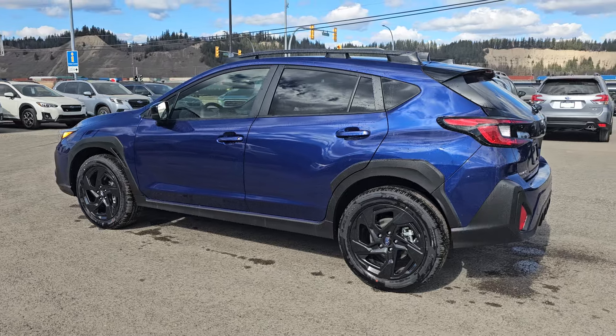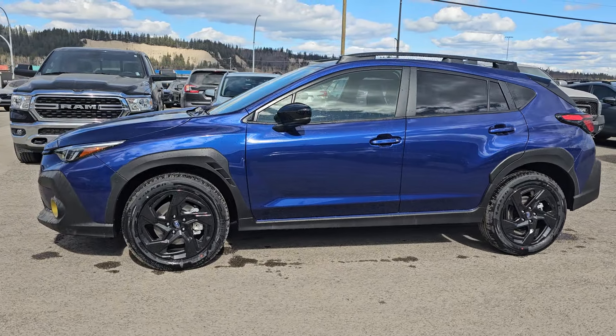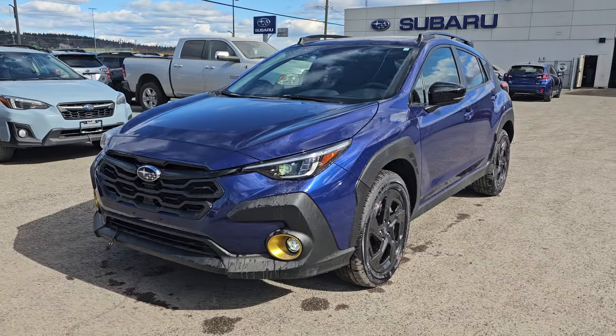That's a quick look at the 2024 Subaru Crosstrek Onyx in Sapphire Blue Pearl. It's available down here at the corner of 1st and Victoria, Subaru of Prince George.